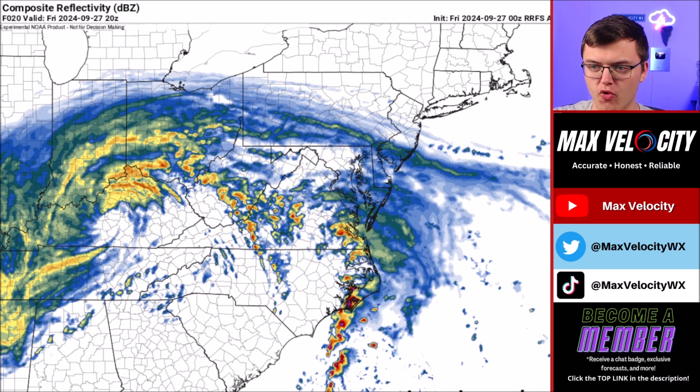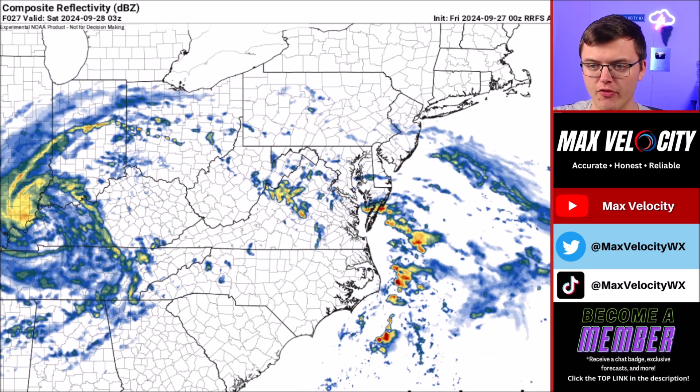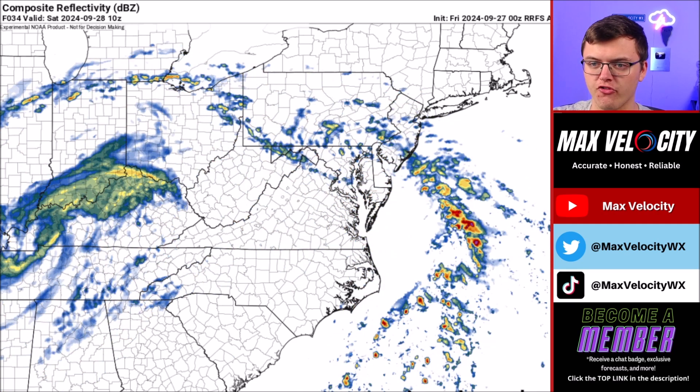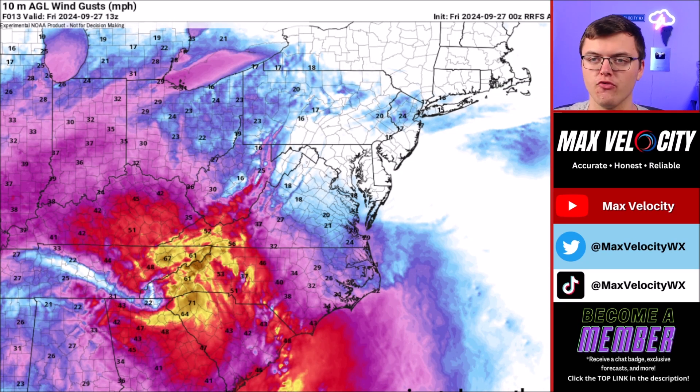We're talking about maybe one or two tornadoes after about 12 o'clock, mainly back over in eastern North Carolina. After that we're done with this tornado threat, and the rain will also start to wind down for the most part as we go into Saturday — so that's some good news.